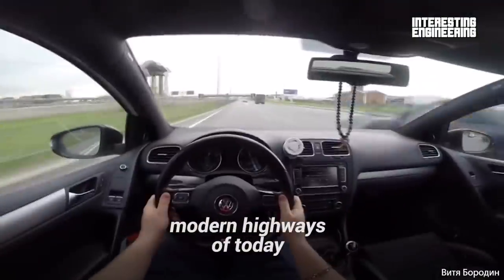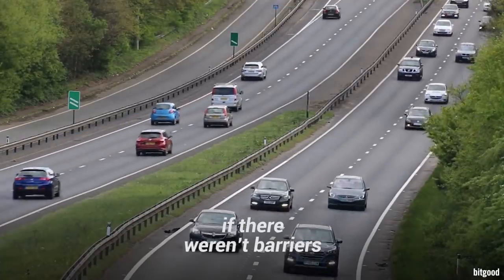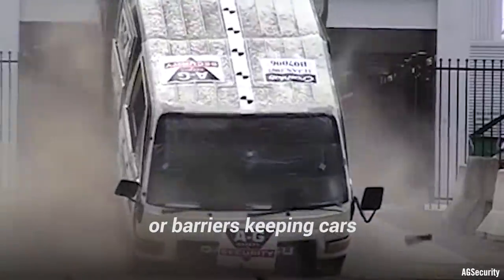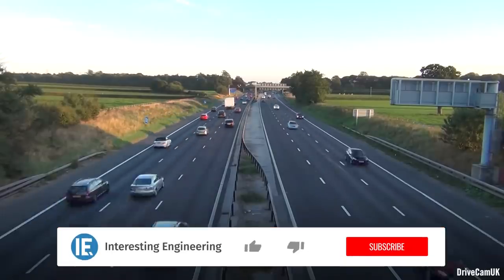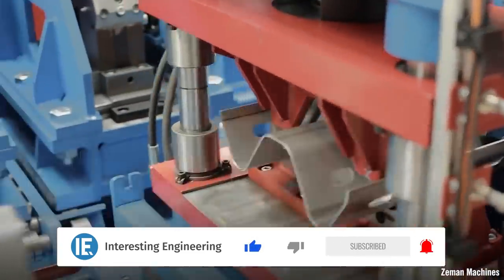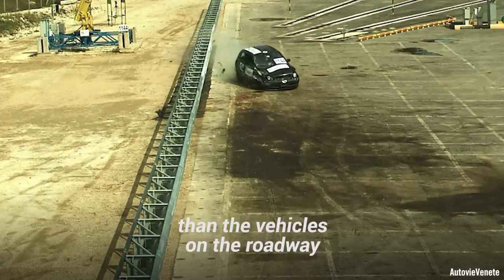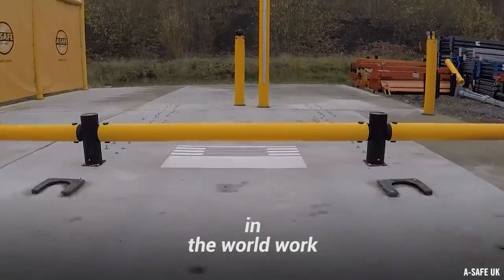Driving down the massive modern highways of today would be far more dangerous if there weren't barriers on the side of the roadway. Likewise, buildings and pedestrian centers would be far more dangerous if there weren't bollards or barriers keeping cars from driving through the area. Have you ever stopped to think about how these road barrier systems work or how they're made? Their construction is fairly simple, but at the same time, they need to be stronger than the vehicles on the roadway. Let's take a look at how some of the best road barrier systems in the world work.